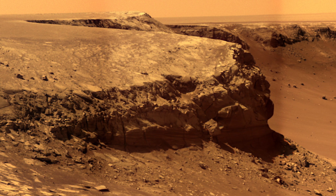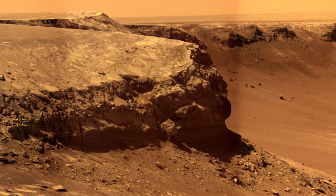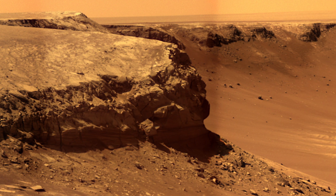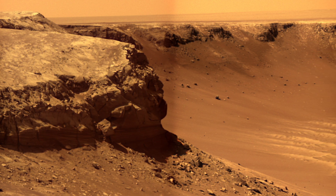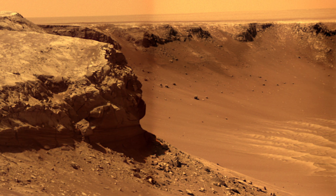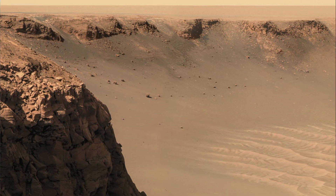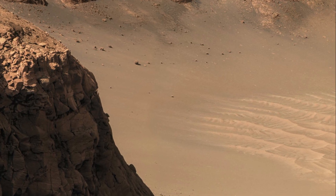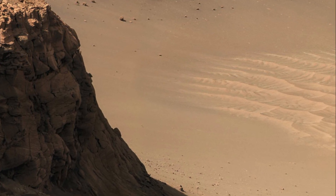After completing the initial exploration, Opportunity returned to a point close to its first overlook. On the mission's 1293rd SOL, or September 13, 2007, Opportunity began a sustained exploration of the crater's interior. The rover entered at an alcove called Duck Bay on the western side of Victoria, marking the beginning of an exciting new phase of its mission.